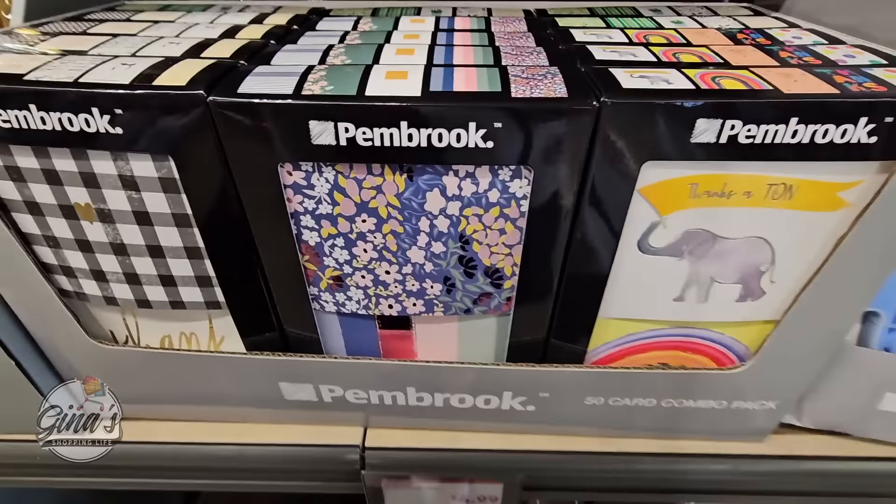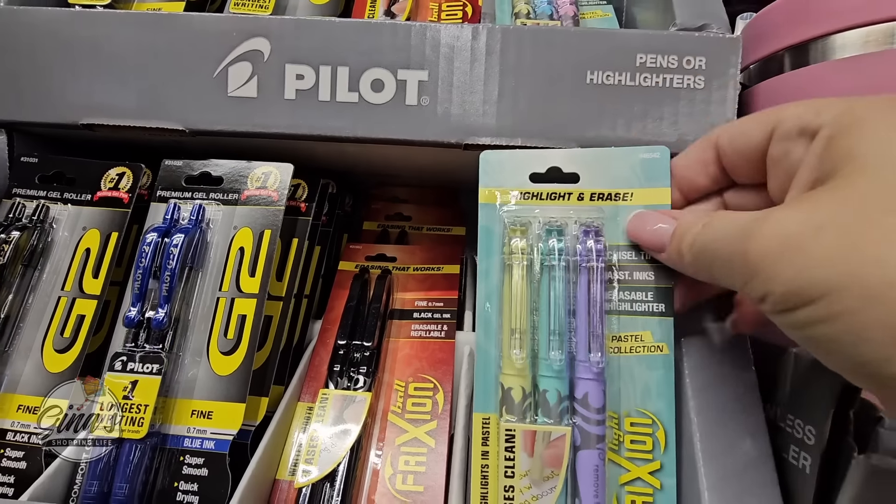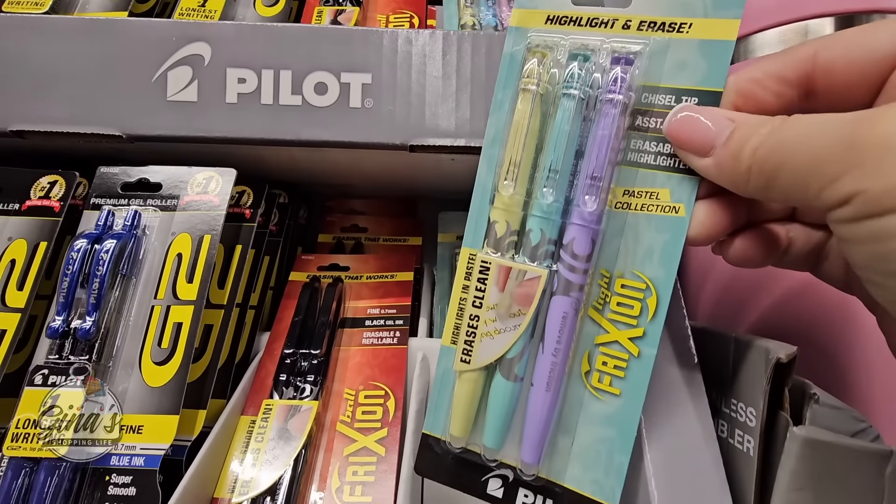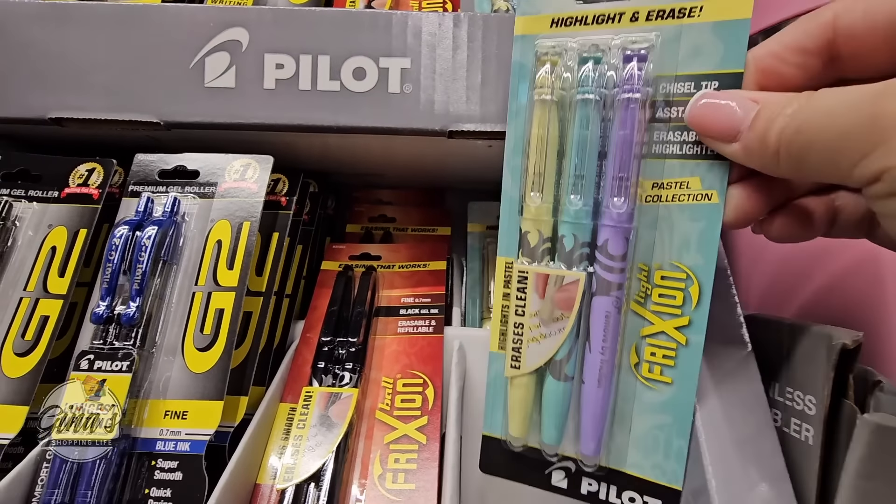The pens and highlighters — I'm definitely going to pick up these highlighters for my daughter. Highlight and erase — I've never seen a highlighter that you could erase. Those erase as well. These are nice, and the price is $2.50.